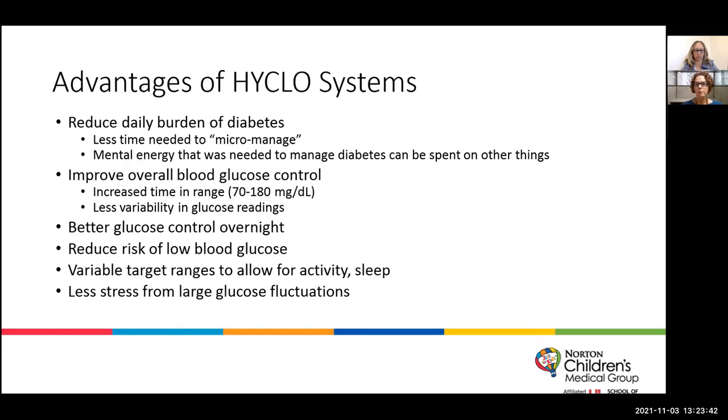There are variable target ranges that allow for activity and sleep. If someone is going to be active, they can set a temporary target that's higher to allow for that activity and prevent low blood sugars. We also see less stress — both mentally and physically — from large glucose fluctuations. When blood sugars aren't varying greatly throughout the day, patients feel better, their bodies feel better, and mentally it's a lot less strain on them and their families.